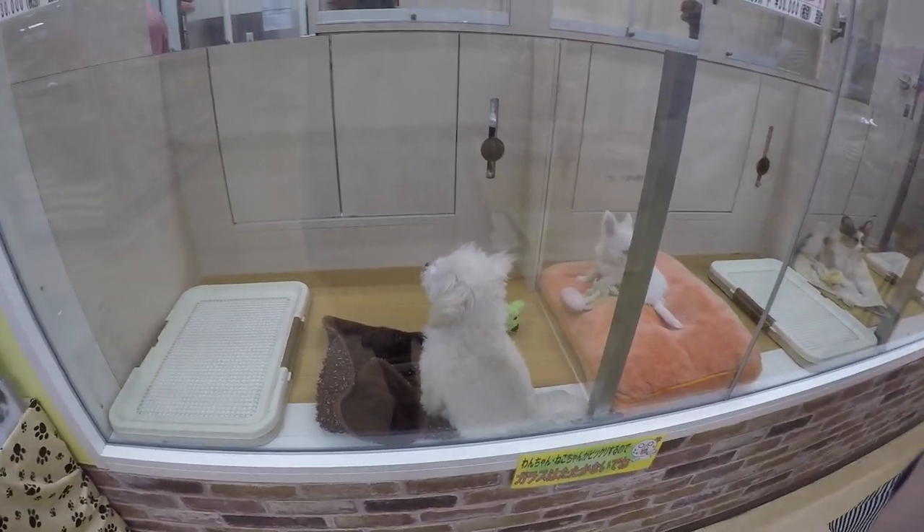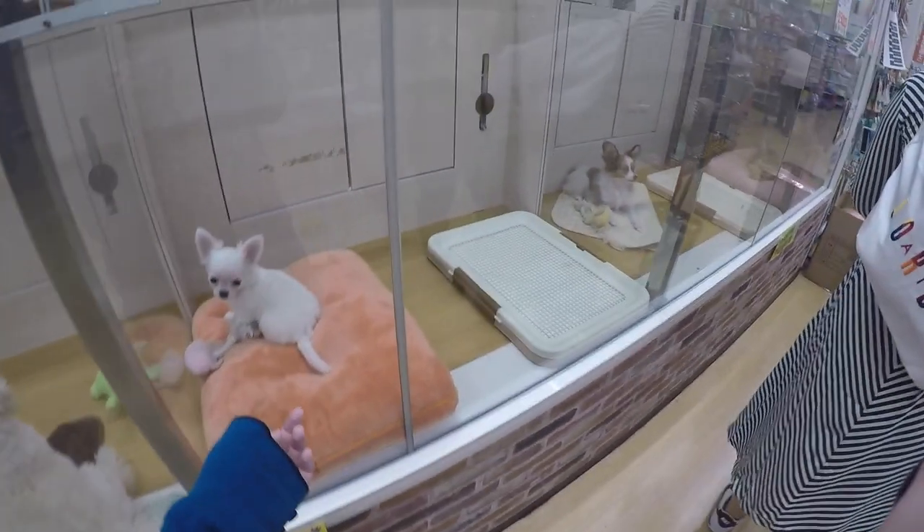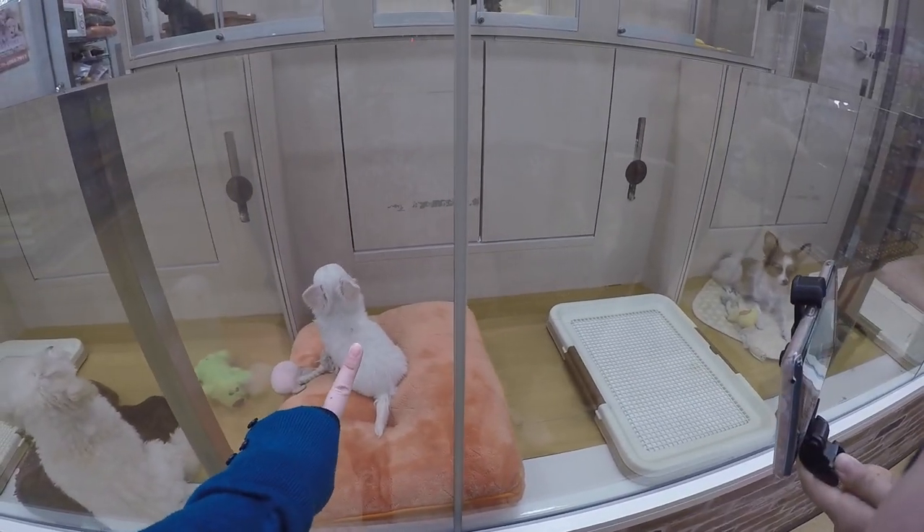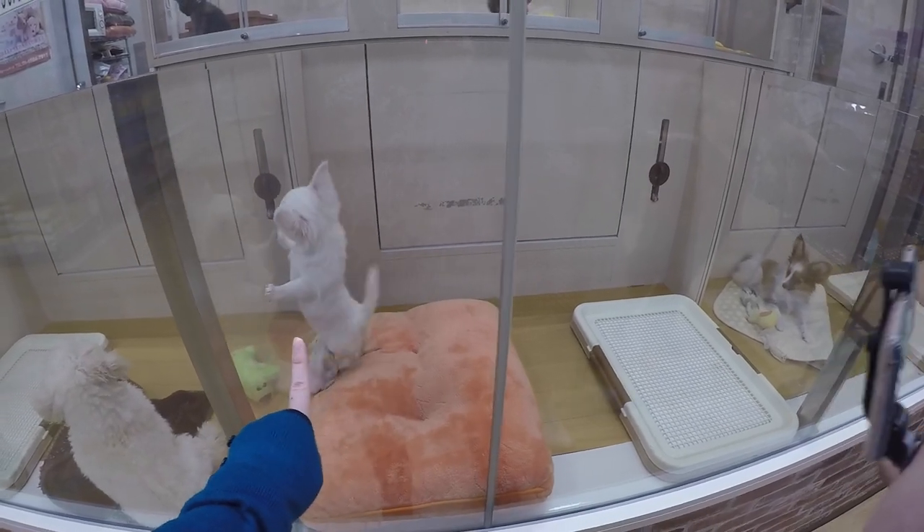He doesn't even know about us. This is a Chihuahua. Hello! Kuchiguchi!